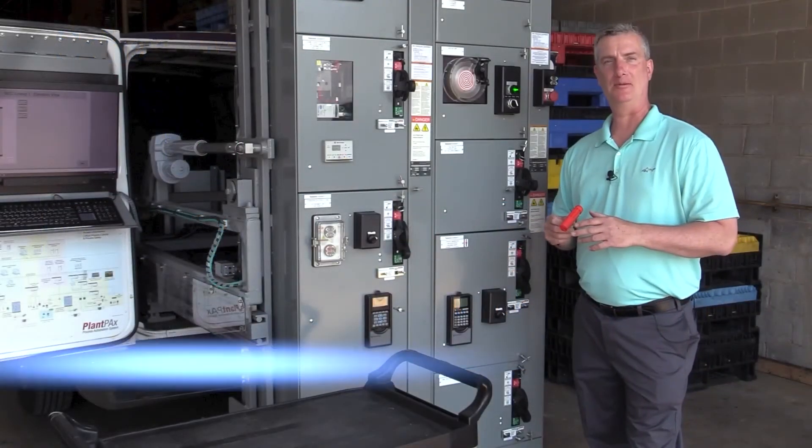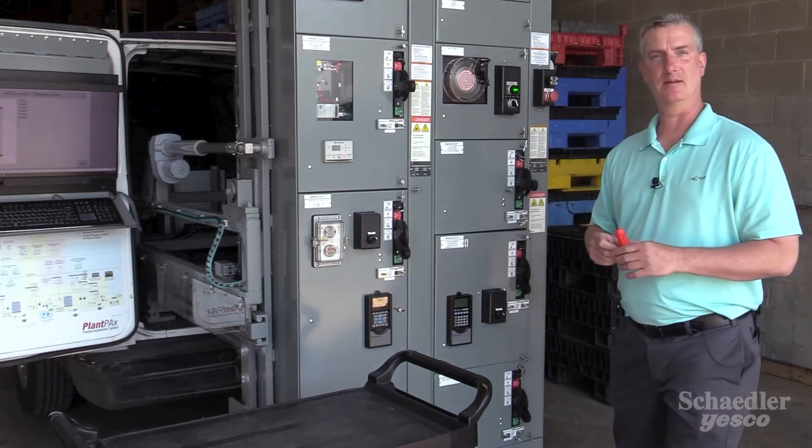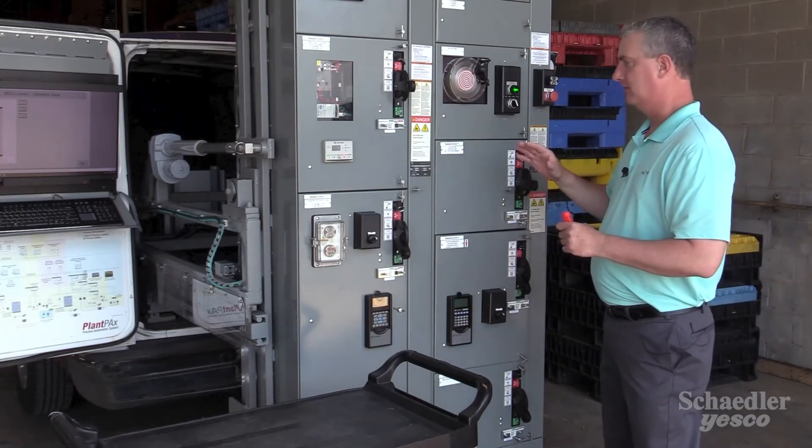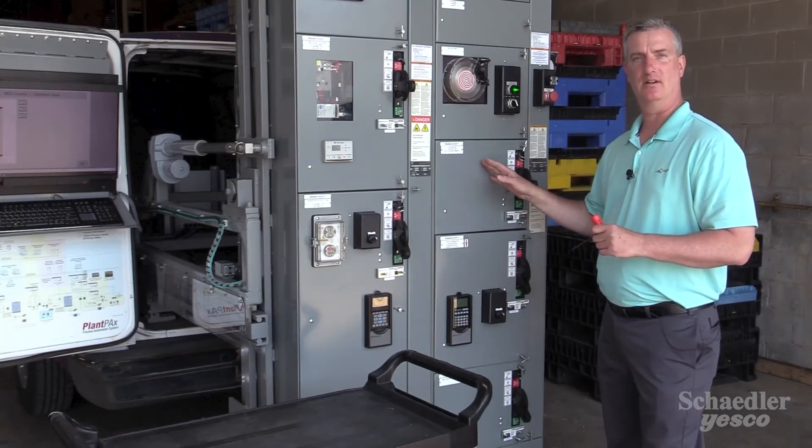Hi, I'm Tim Shearer. I'm a member of the Industrial Automation team here at Shadler-Yesco. And today I'd like to demonstrate the optional Secure Connect safety feature of the Allen-Bradley Centerline 2100 MCC.